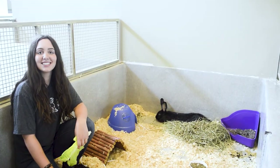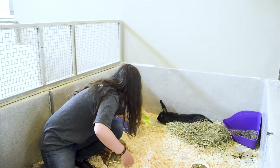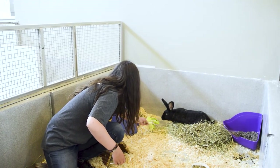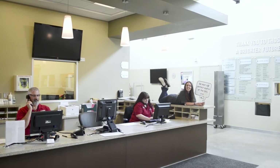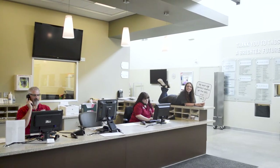Welcome to our Rabbitat! This is where we house some of the larger rabbits that are looking for their forever homes. Like dogs and cats, rabbits are also spayed or neutered before being placed for adoption. This is where our amazing adoption team works.